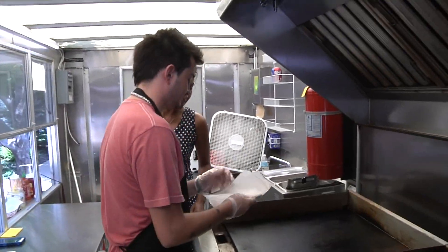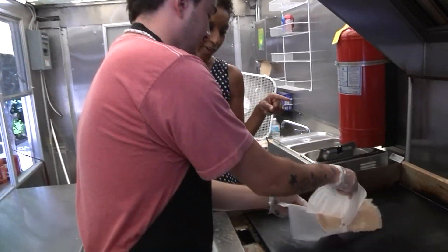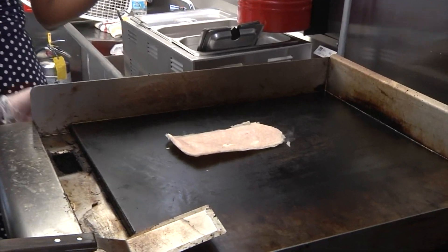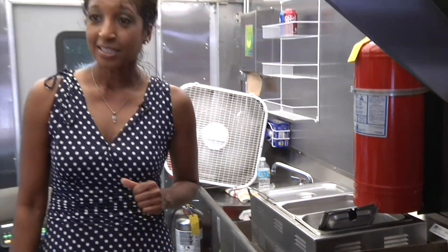First, we put the chicken on. And this is chicken breast, right? Yeah, just flat chicken. Could you do it with any other cut of meat, or is the breast the best? Yeah, that's the best of it.